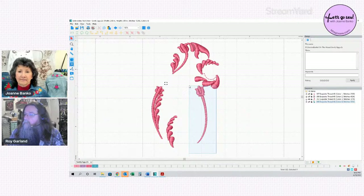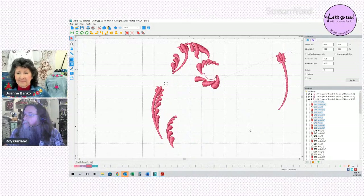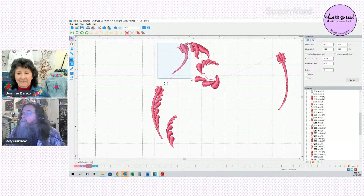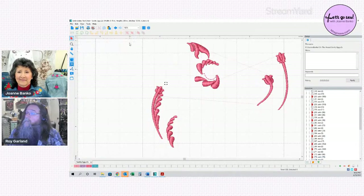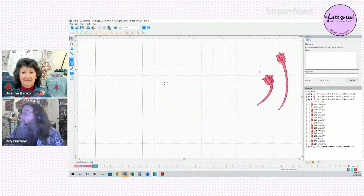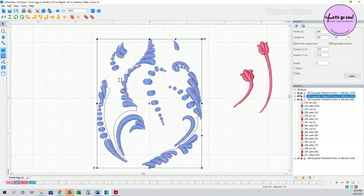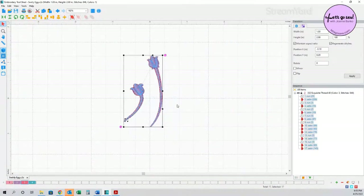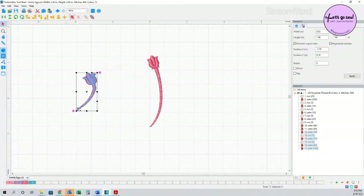Roy draws a selection box around specific elements, deletes what he doesn't need, and isolates just the pieces he wants. He groups the selected elements together as one object using the group function — accessible by drawing a box over items with the mouse and selecting 'group,' with 'ungroup' also available. This keeps all the individual segments of the design connected together so they don't accidentally get pulled apart.